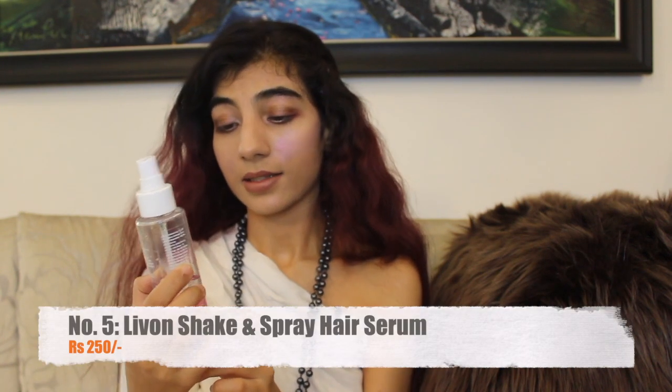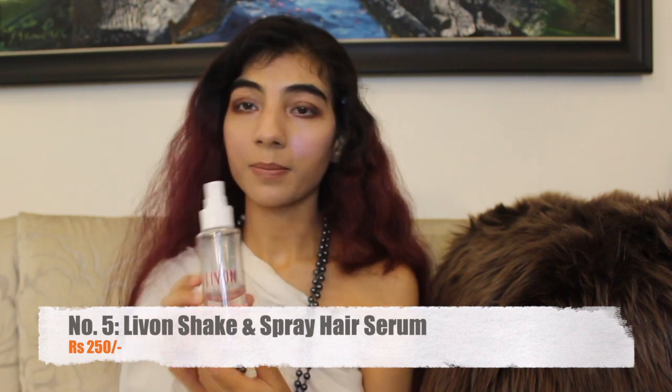Next is the Slivon Shake and Spray Serum. You can see there are two different liquids in this — it has some glossiers along with vitamin B fortified water. You just have to shake it, apply it to your hair, and it's going to give you the best shine while also taming frizz. This comes very handy, and if you just want to try it out, you can buy smaller bottles as well.